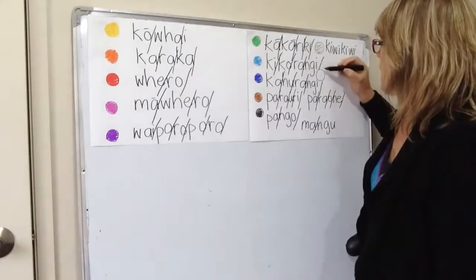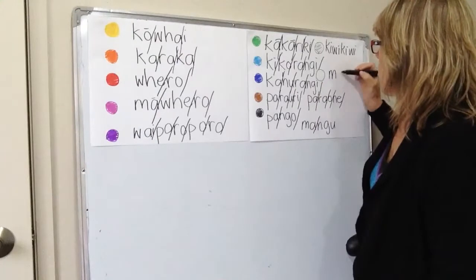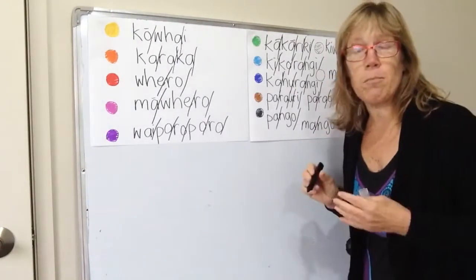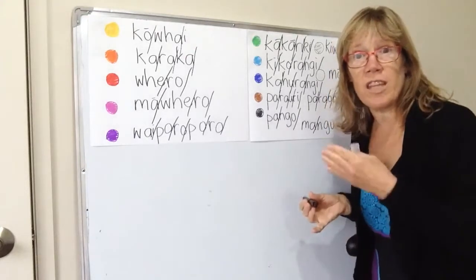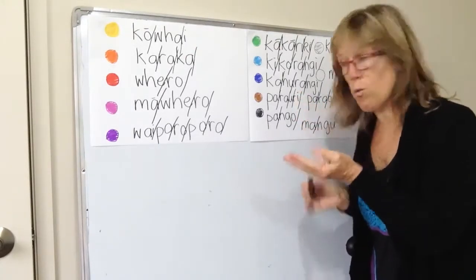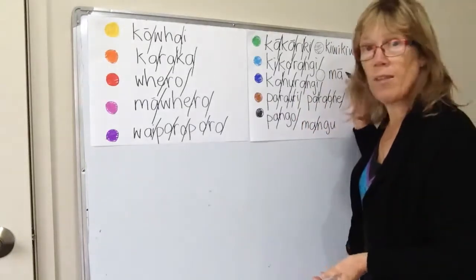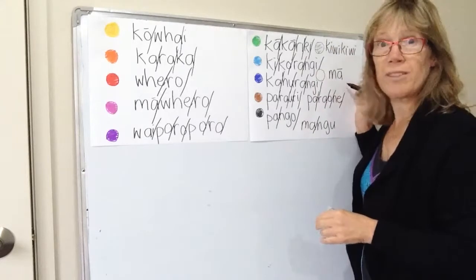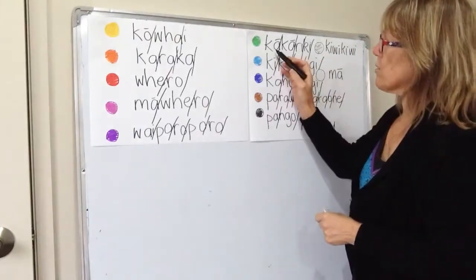Kiwikiwi is not too hard to pronounce. And there's a white circle here for mā, which has the macron — mā. The word for white is also tea, from Aotearoa, which means 'the long white cloud' — that tea is the word for white. But commonly we say mā.